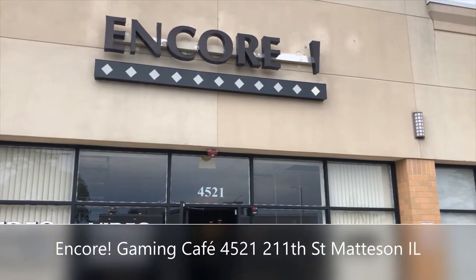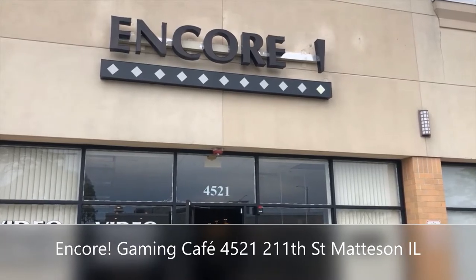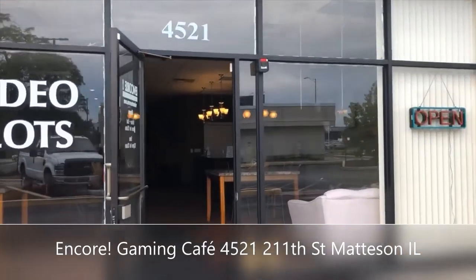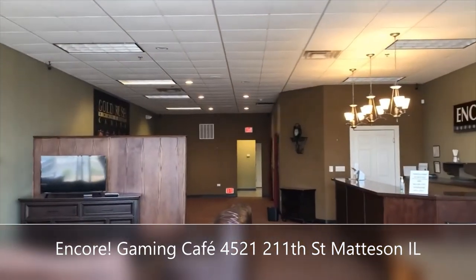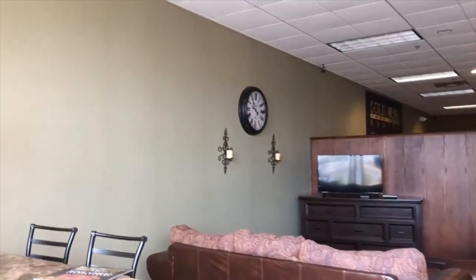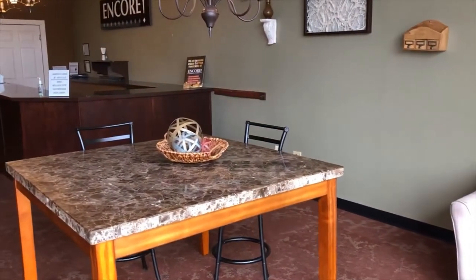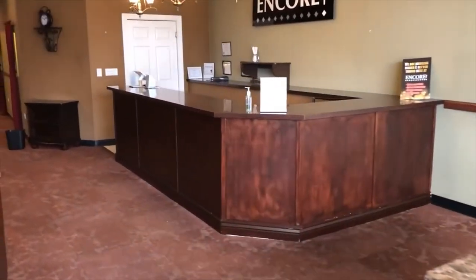Hello everyone, this is George again from Wall Street Property Group. This time we're at Encore in Mattson, Illinois. Let's have a look inside. This is in a big shopping center in Mattson.